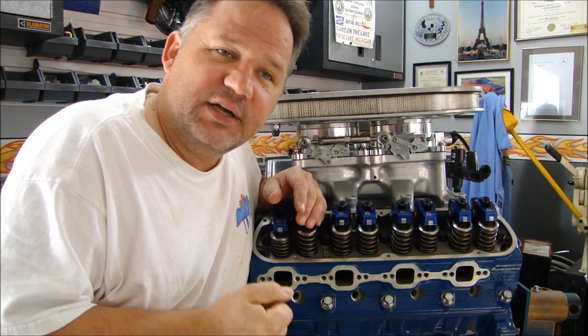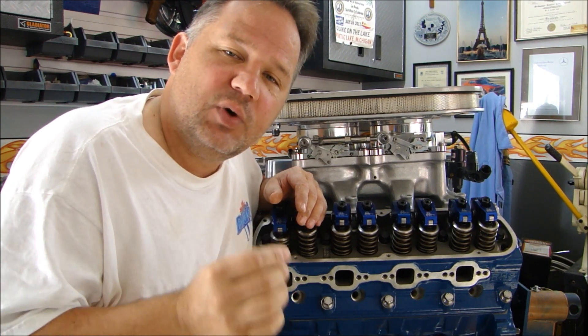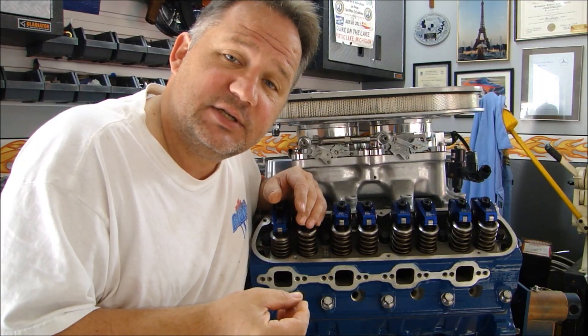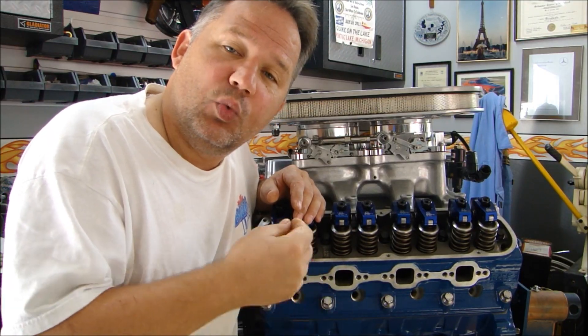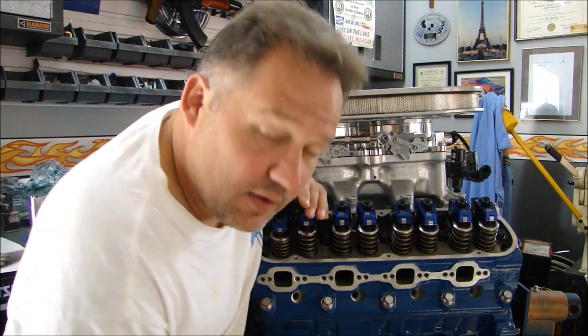Even though I work on engines all the time, seeing what's going on inside an engine helps you understand what could possibly go wrong while it's running. I get many phone calls and text messages from people saying they have a problem and don't know what it is. I think this will help everyone diagnose what could possibly be going wrong inside your engine, or what's making that noise — where is it coming from, how do I stop it, what's causing it?